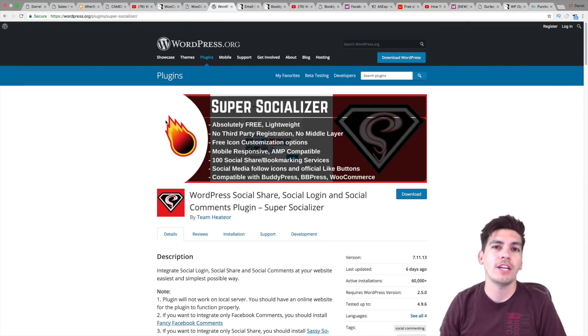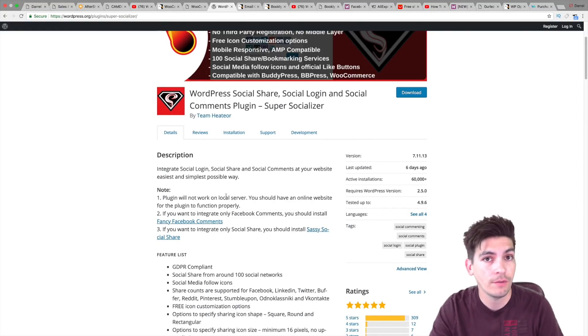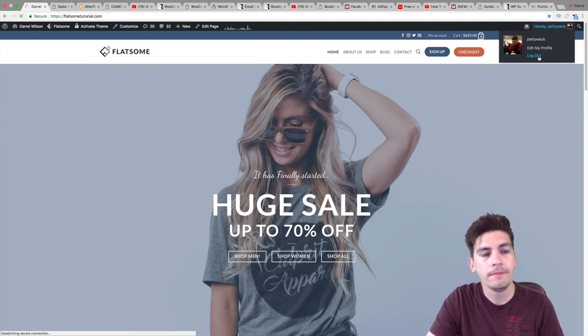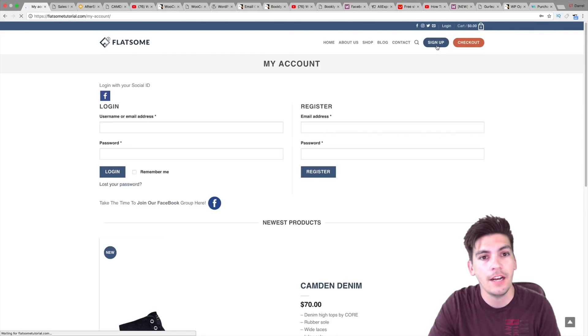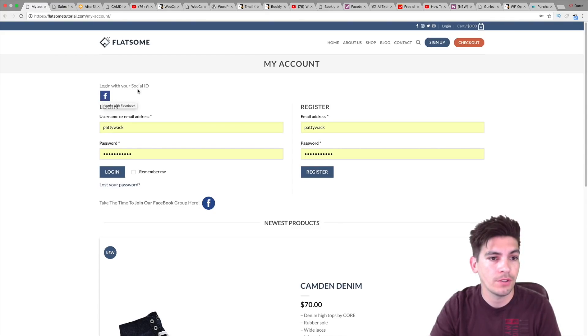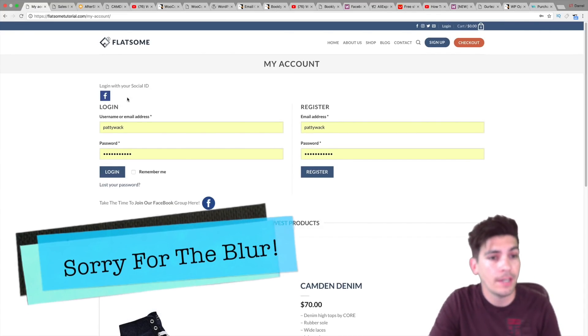Next is the Super Socializer plugin. This is a free plugin. What it does is enable login through social media websites. I have actually used this plugin, I have a tutorial on it, and I use it on my website. So basically, if someone wants to log in with Twitter or Facebook, it enables that on your website. I'll give you a quick example — I have it with Facebook on my website. Click on sign up and all they need to do is click on that button. You can also change the icon and whatever you want. So if someone clicks login with social ID, they can log in via Facebook instead of going through all the manual registration steps. I highly recommend getting Super Socializer.